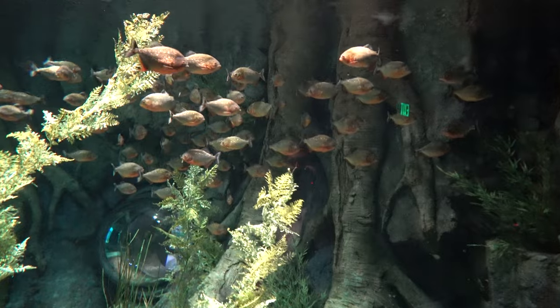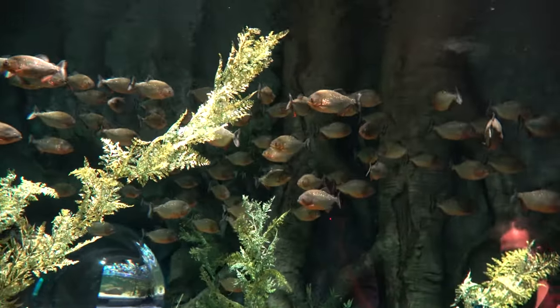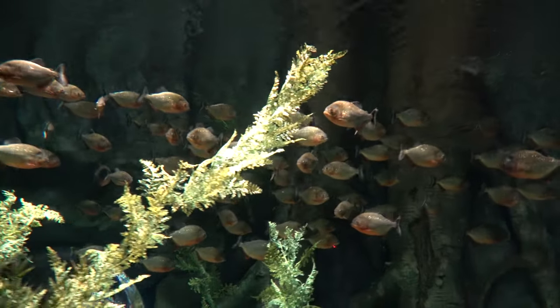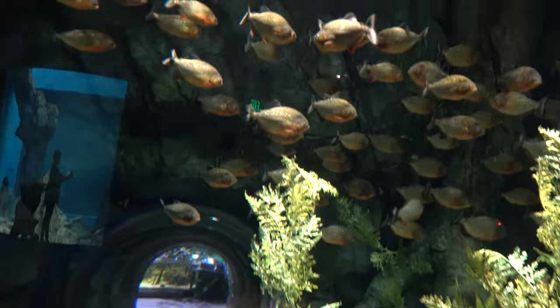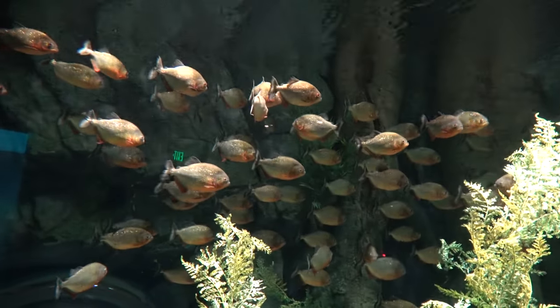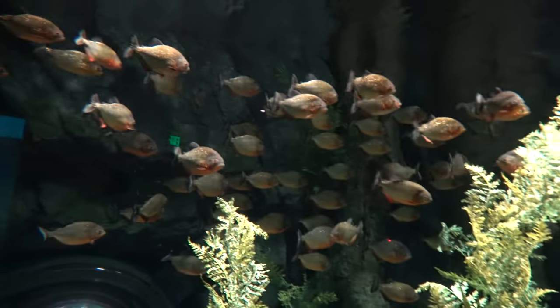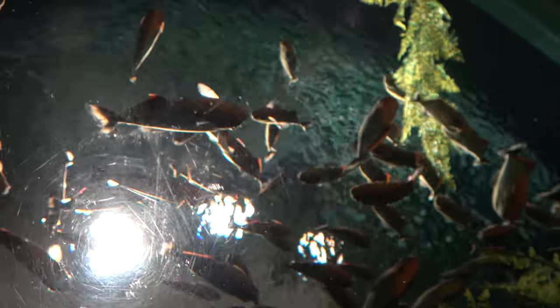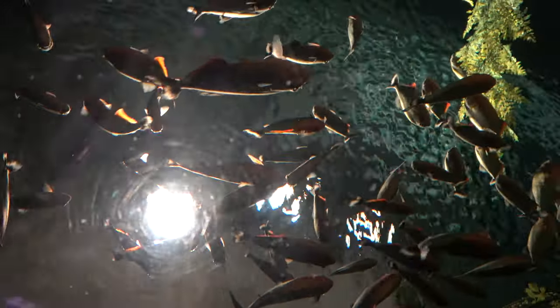This next tank is filled with tons and tons of red-belly piranha. There's a lookout bubble to get a closer view. That is maybe the most red-belly piranhas I've ever seen in one tank in my entire life. I crawled into that bowl for you guys, and this is the view you get of the red-belly piranhas from inside the bubble.